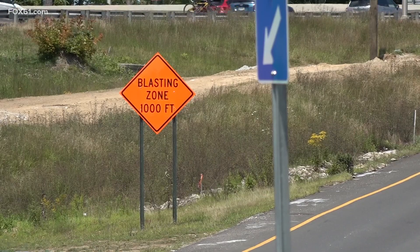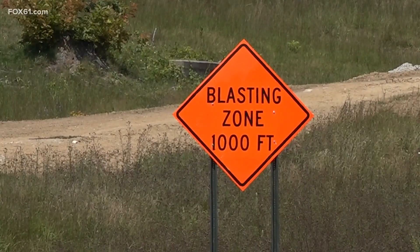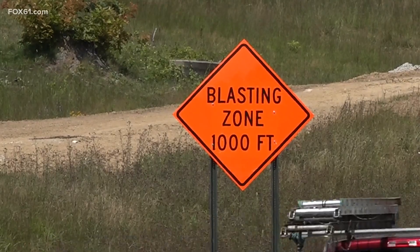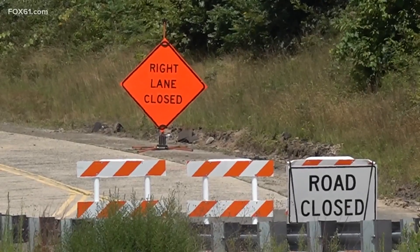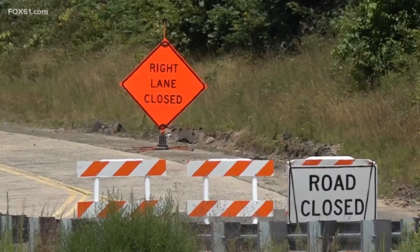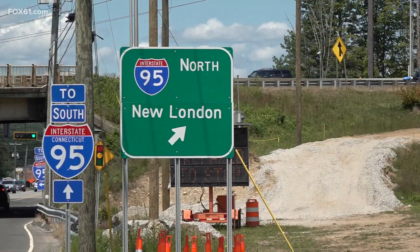Ledge blasting will take place twice a day, Monday through Thursday, 9 a.m. to 1:30 p.m., for the next six to eight weeks. We're going to be able to send out a 30-minute heads-up notice via text message to let them know that this is what's happening.